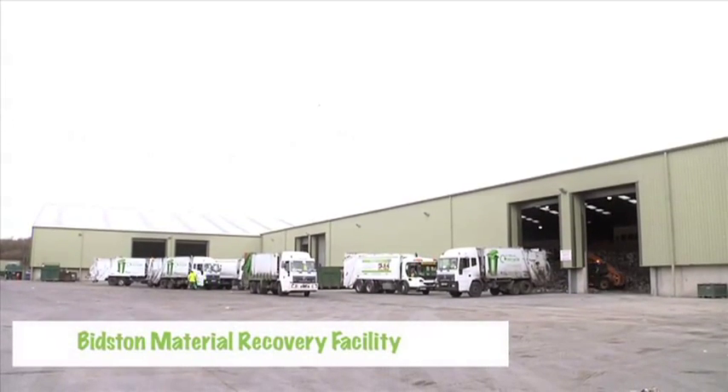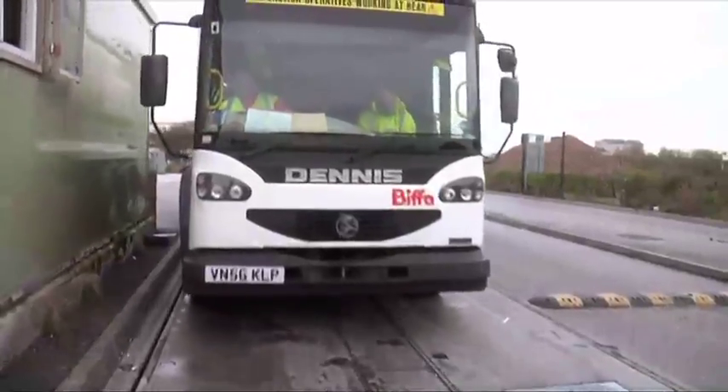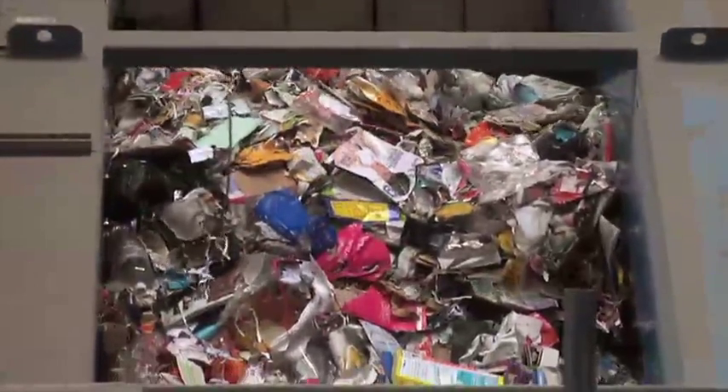The MRF follows 11 specific stages. Stage 1: the waste materials are brought to the facility in lorries. Stage 2: the materials are fed onto a conveyor. Stage 3: trained staff remove items by hand — that's brown cardboard and any items that can't be sent for reprocessing.